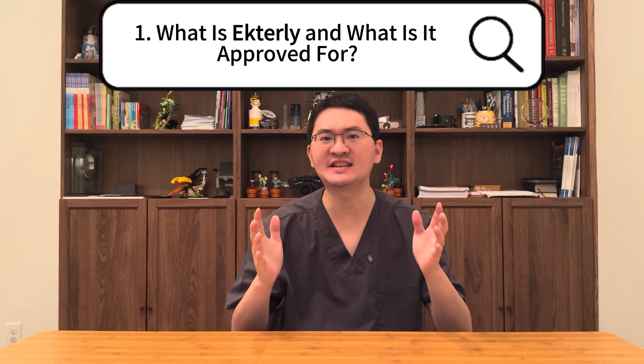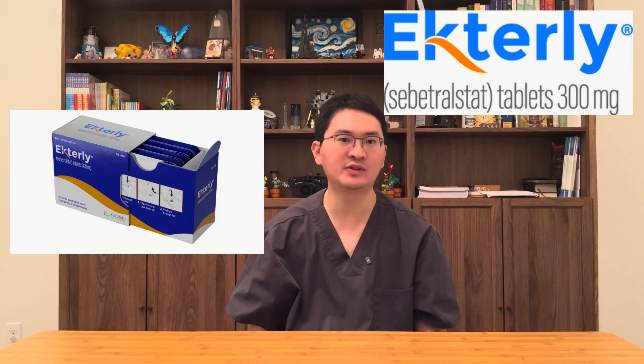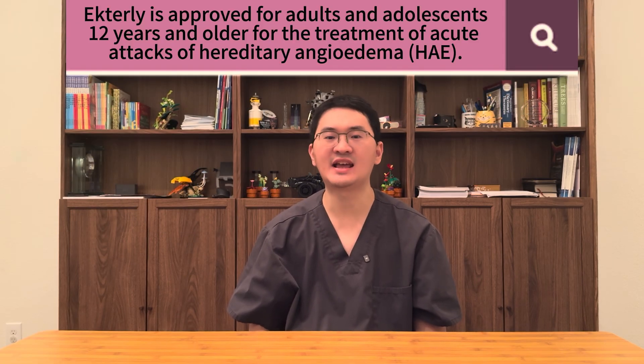First, what exactly is Actile and who is it for? Actile, also known as cepatrostat, is the first and only FDA-approved oral, on-demand therapy for hereditary angioedema attacks. It's approved for adults and adolescents 12 years and older who need fast relief when swelling strikes. Until now, treating HAE attacks meant injections or infusions — often inconvenient, and for patients who dislike or fear needles, it could even delay starting therapy. With its FDA approval in July 2025, Actile delivers a long-awaited option for people living with HAE.